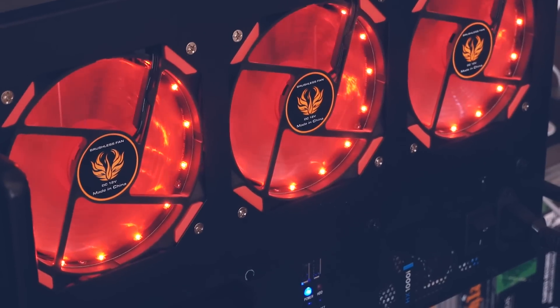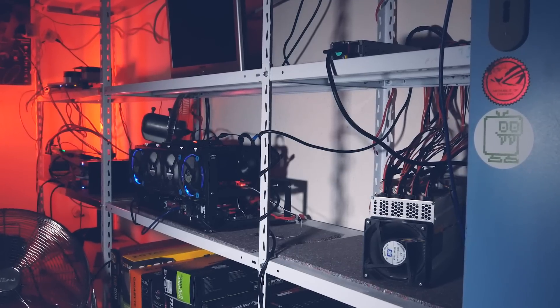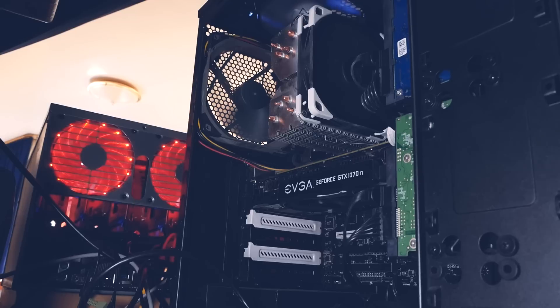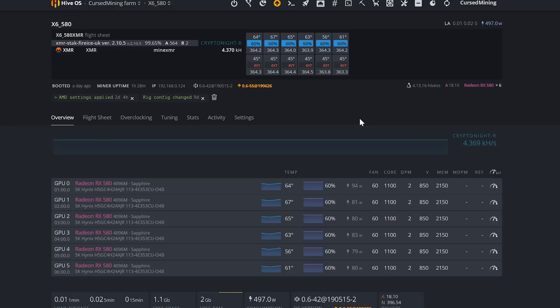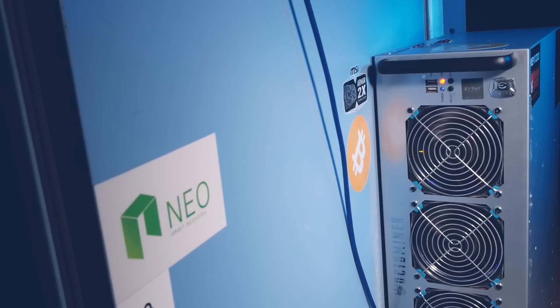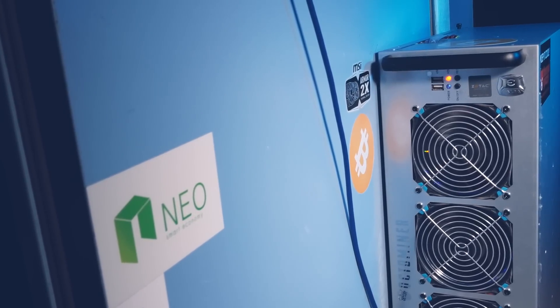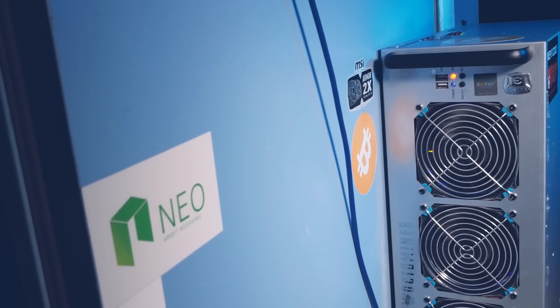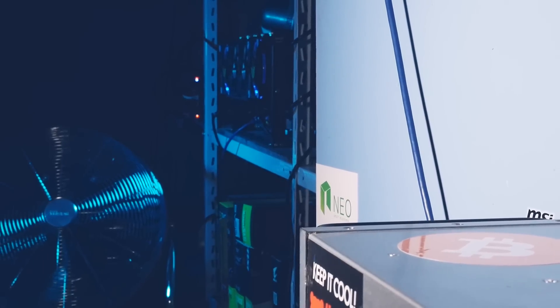The RX 580 rig is still in my office and yes, it is getting warm. I wanted to do some reorganizing downstairs before it moves to the other machines. But even with an office on the top floor that gets pretty hot in the afternoon, no card is going beyond 70°C with fans between 50 and 60 percent — absolutely fine. The Octaminer is similar, helping as exhaust for the whole room. The delta fans in the case are so strong that the cards average 60°C while mining on Ion Pool Tech.